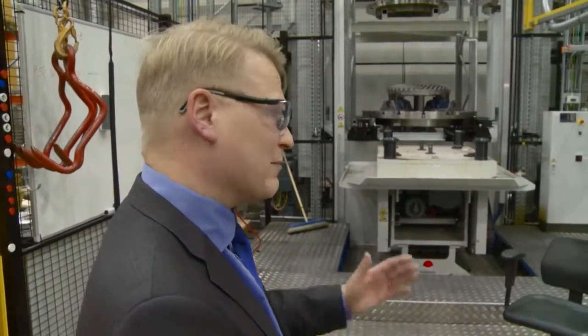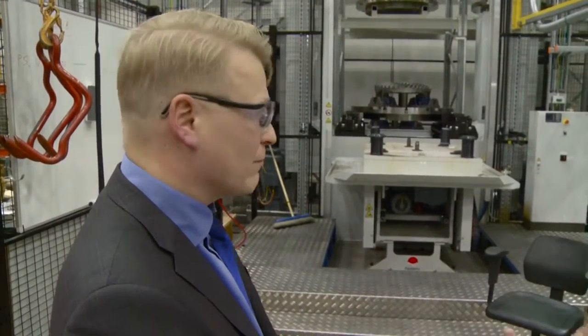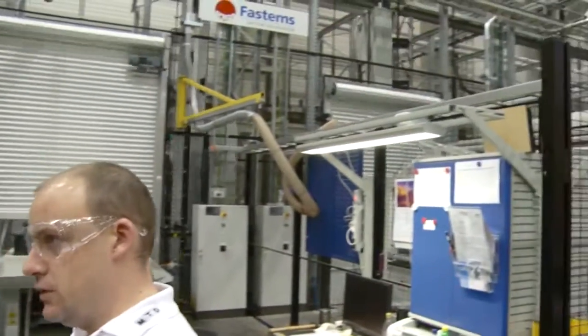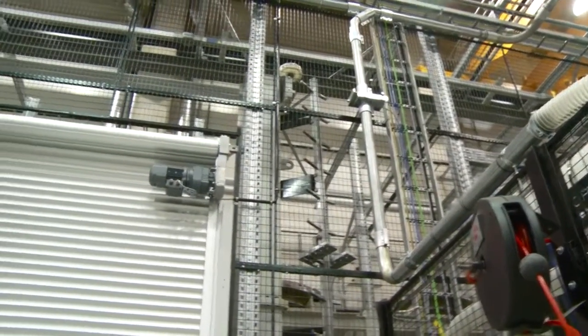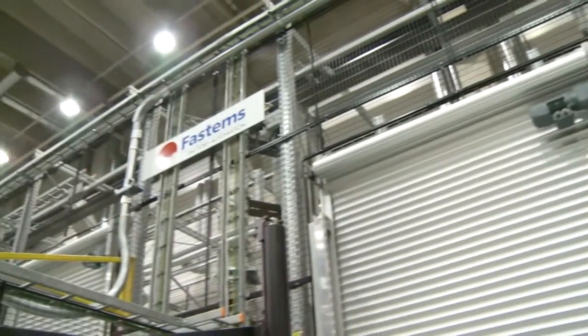So we can turn the bevel gear to the other side also. So you'd have one operator that would man both these stations? Yes, definitely. Does that operator also just man the machines as well? Yes, of course. So you've got one operator that is manning two stations and two machines.